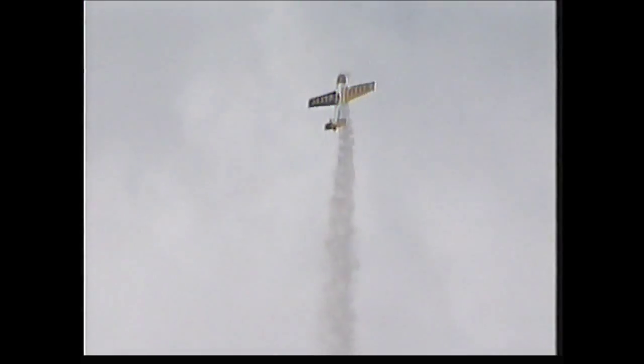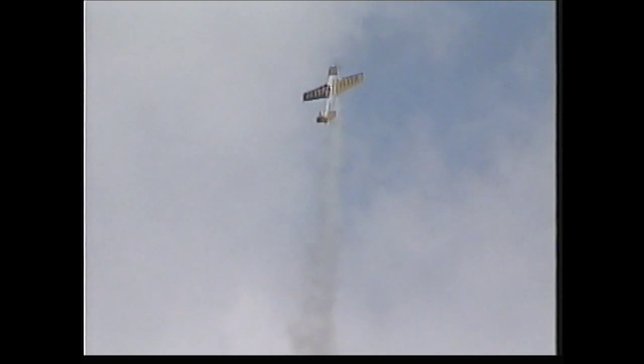Within the ten minutes the Yak is airborne, it will go from pulling plus 9G to minus 6G, and from plus 270 miles per hour to zero miles per hour, completing some 50 revolutions.